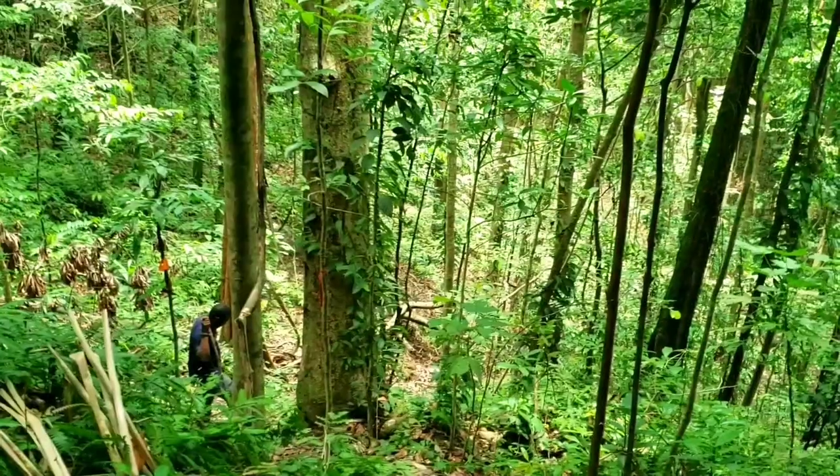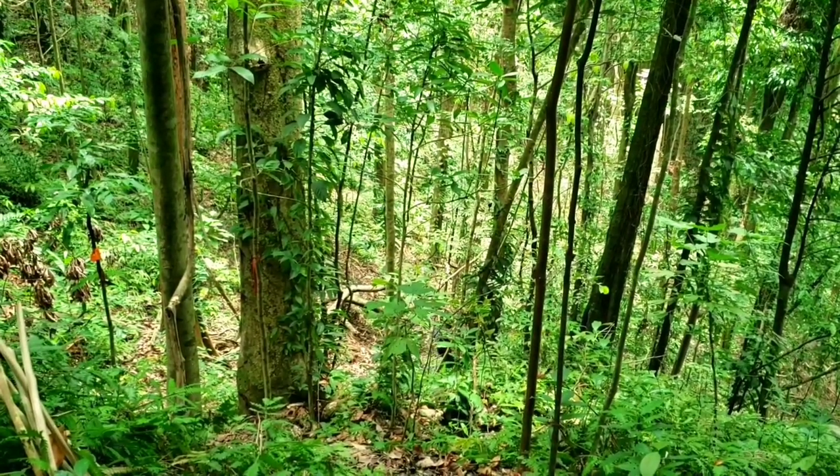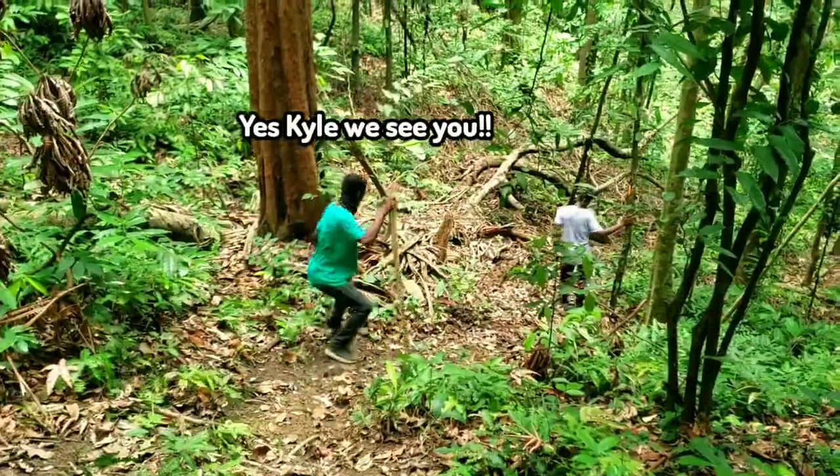It's only downhill trekking — no flat sections — so proper footwear is advised for this one. Well, for most of the hikes, proper footwear is advised.